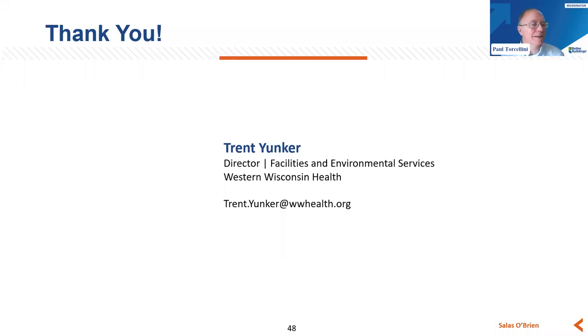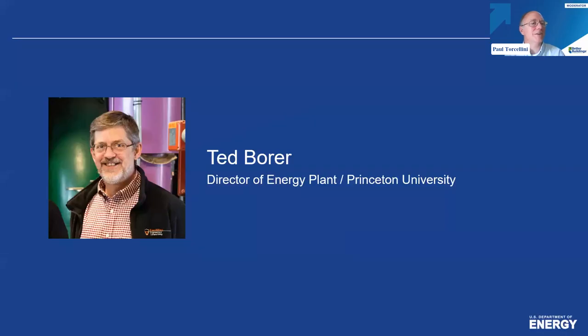Thanks Trent. Just a quick reminder that if you do have questions, add them to Slido at slido.com — the hashtag is DOE. Our final speaker today is Ted Borer, Princeton University energy plant director, actively involved in the campus energy and carbon emissions reduction effort and strategic plans. He has been involved with this industry for 36 years, speaks regularly on these topics, and we look forward to hearing what you're doing at Princeton.